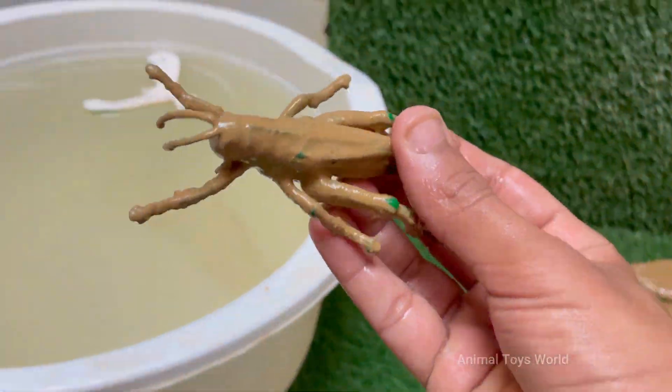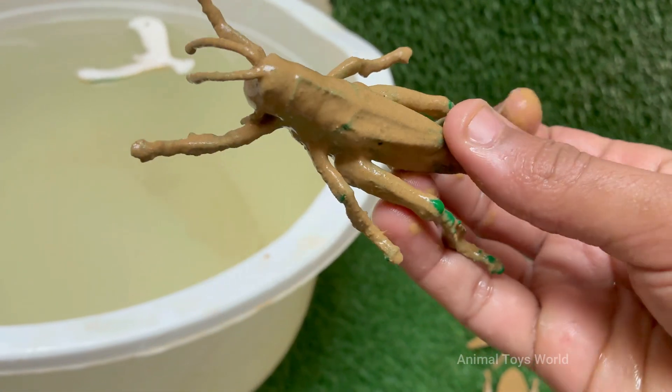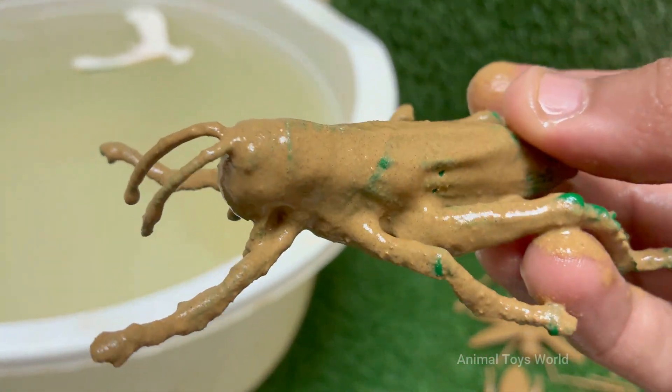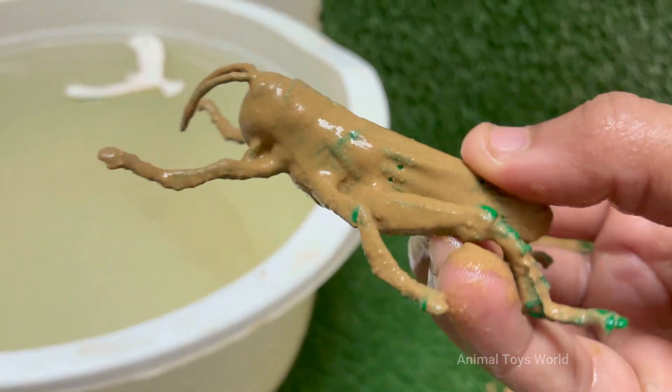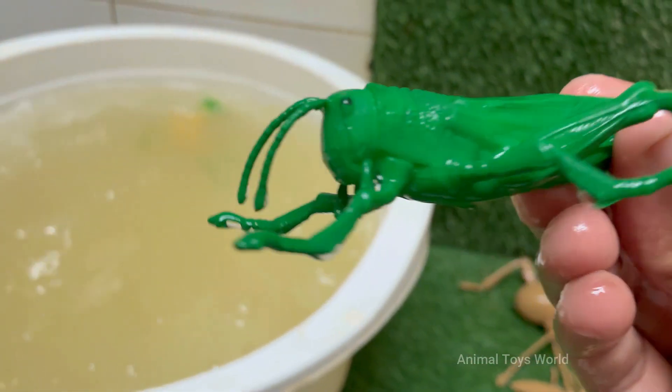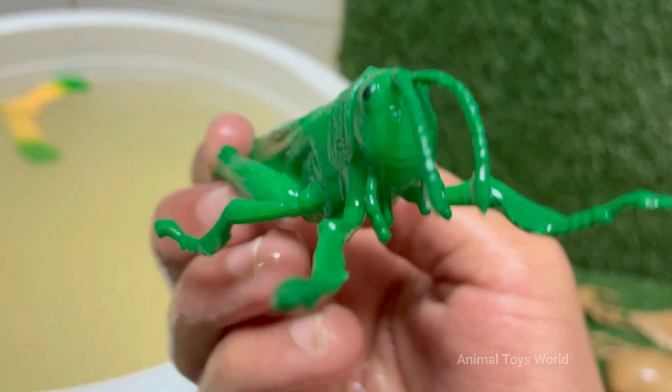Grasshoppers can jump up to twenty times their body length thanks to their strong hind legs. Grasshoppers make sounds, called stridulation, by rubbing their hind legs against their wings to attract females. Grasshoppers look like small wingless adults and molt several times as they grow.